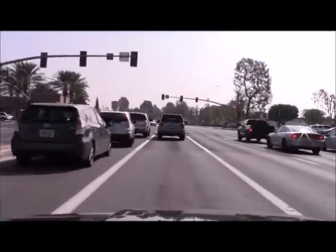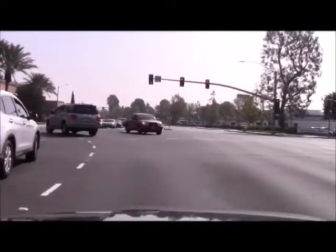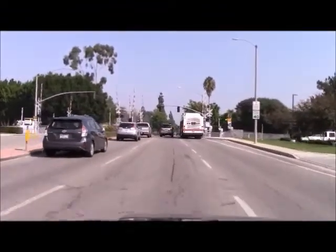We are in the car now and with a bit of luck we will catch this light. Soon you will see road markings indicating that we are closing in on the rail crossing. Here it comes! Expect some shaking of the camera as we cross the tracks.